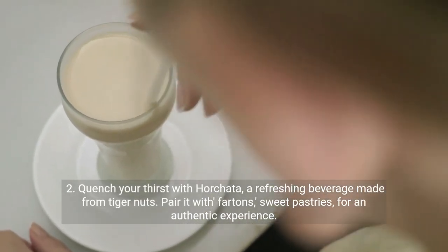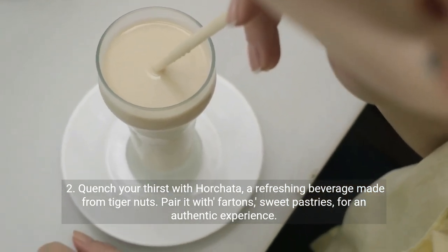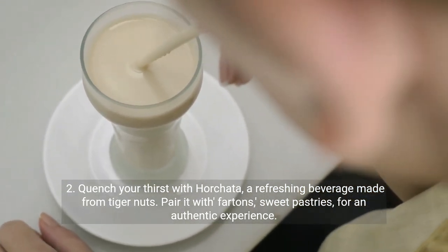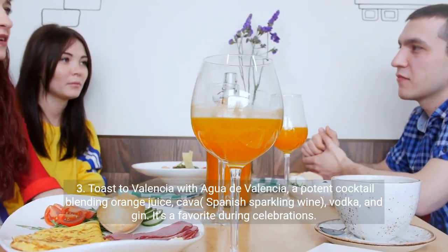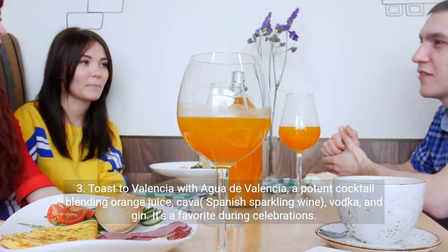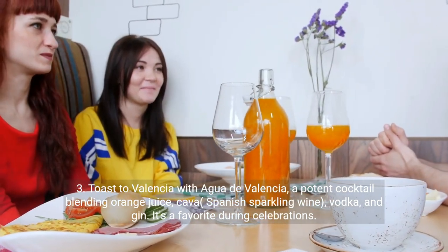Second, quench your thirst with horchata, a refreshing beverage made from tiger nuts. Pair it with fartons, sweet pastries, for an authentic experience. Third, toast to Valencia with Agua de Valencia, a potent cocktail blending orange juice, cava — Spanish sparkling wine — vodka, and gin. It's a favorite during celebrations.